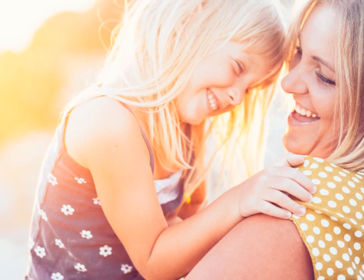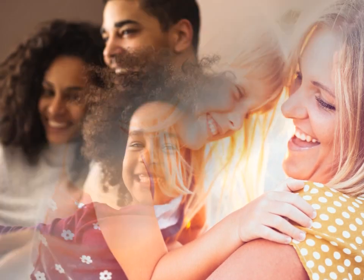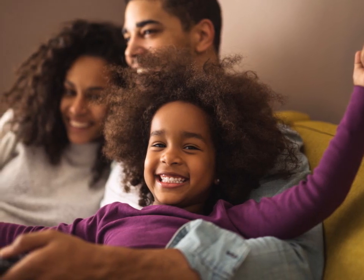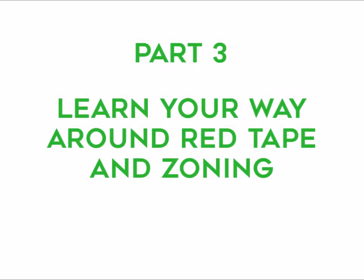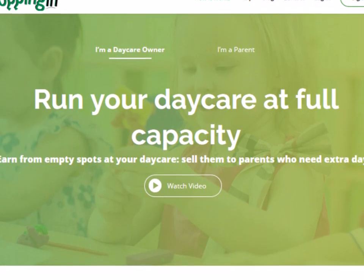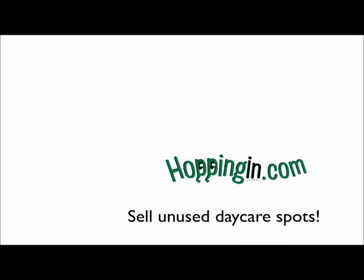Opening a daycare isn't as quick and easy as most people think. But with the right projections and a can-do attitude, your profit will be growing unstoppably. Now that your daycare's future is bright, it's time to take care of the paperwork. In the next part of our guide, we'll learn our way around red tape and zoning, so make sure you stay tuned and subscribe to Hopping In. For more helpful advice, you can also check out our blog on hoppingin.com. Thank you for watching and see you in part 3!